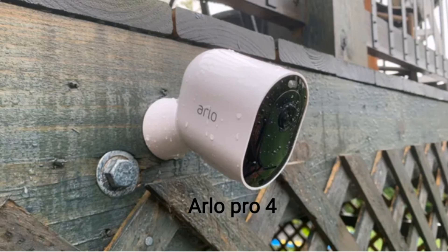The Arlo Pro 4 is worth the premium — it checks all the boxes of what goes into a high quality outdoor camera: 2K HDR resolution, a wide 160-degree field of view, and full-color night vision. It also comes with features you would expect like two-way talk and compatibility with Alexa and Google, as well as extras including a built-in siren, a spotlight, and compatibility with Apple HomeKit.